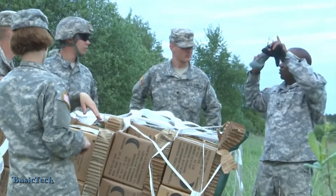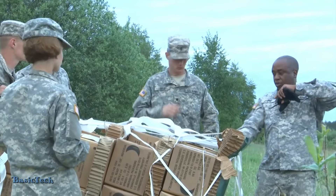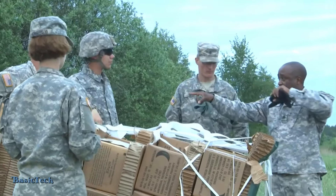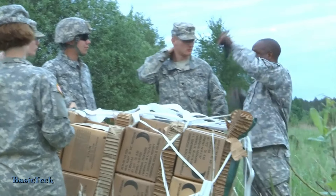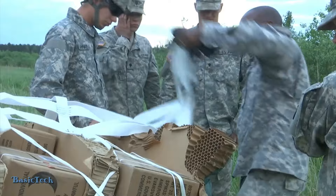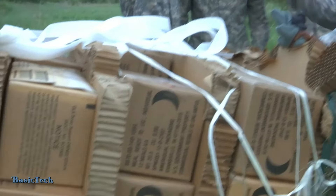First things first, I need a team to go around with me and disconnect chutes from bundles, and another team is going to go around. You take a team, you take a team, you take a team. There are four of these on each one, four on each side. I'm going to cut this and all these bundles — the MREs are going to fall this way.